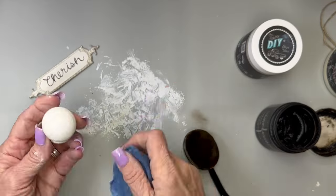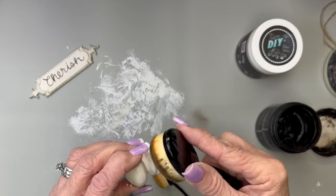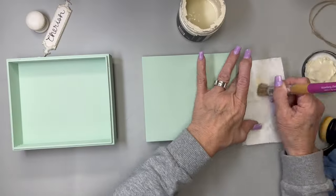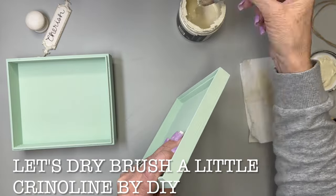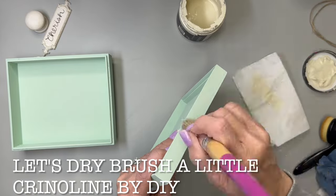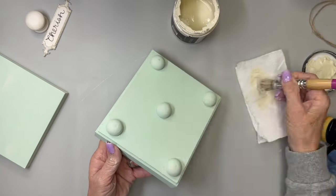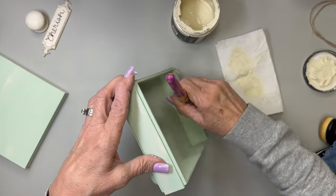If you don't like the distressed look, by all means leave that part off. Now I'm going to take the Crinoline and dry brush just a little bit around the edges, across the top, and around the bottom of the box — just a little bit of dry brushing all around it.